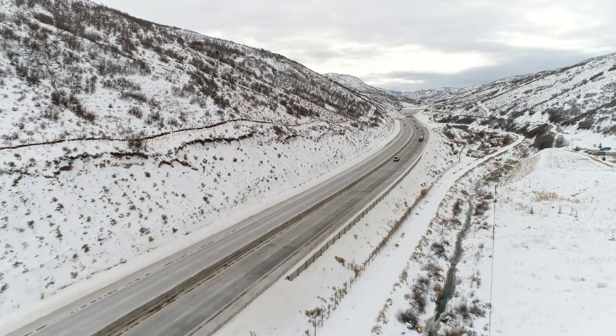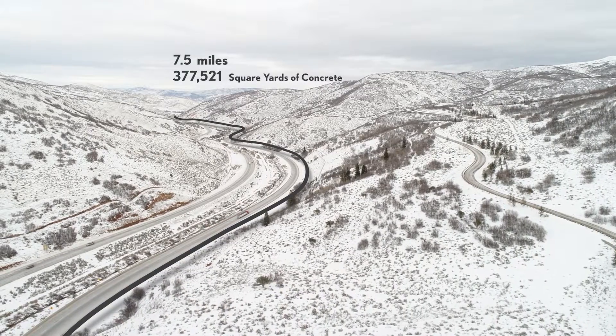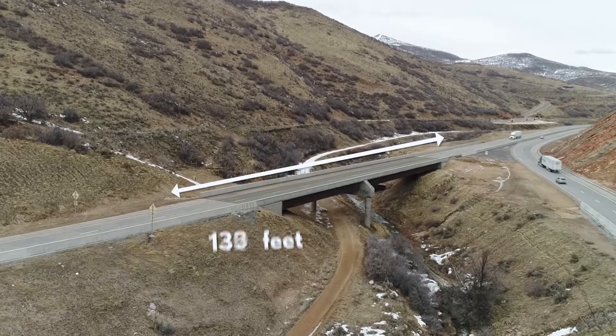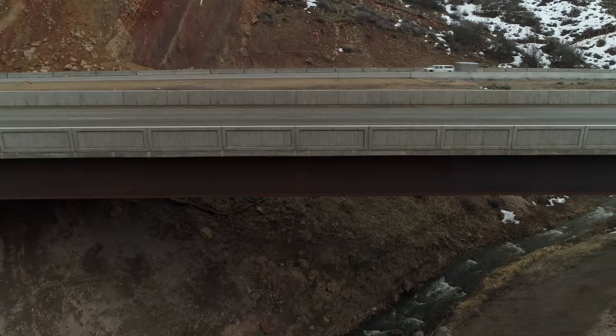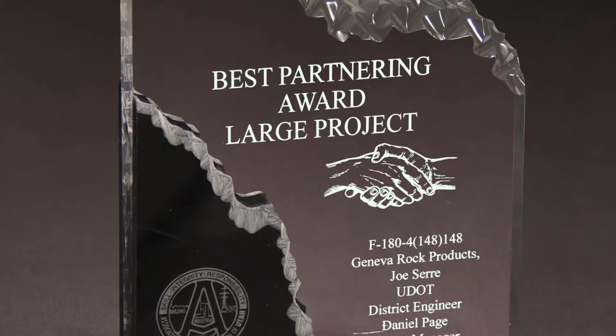The project was a massive undertaking. The seven and a half mile stretch of highway required almost 400,000 square yards of concrete and included replacing a 328-foot bridge. As a result of the quality of the finished product and the efficiency of the partnership, Geneva Rock was awarded by UDOT the Best Partnering Award.